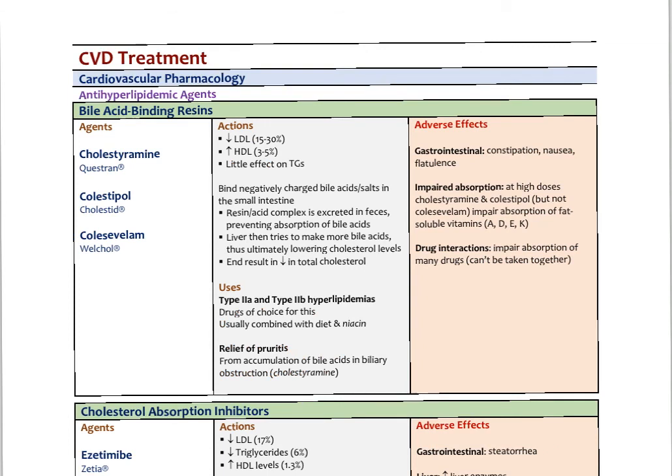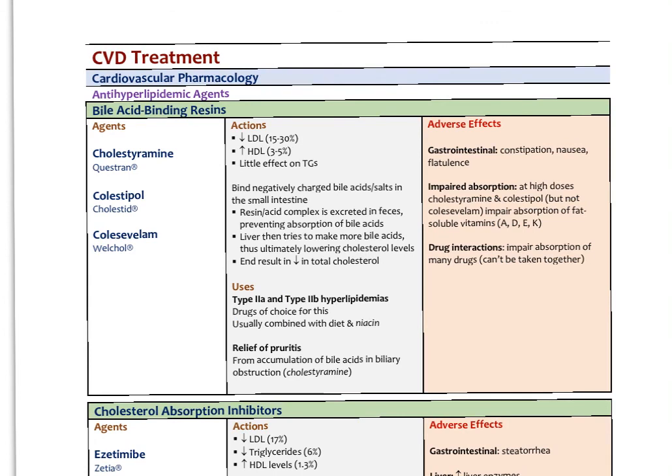Two other drug classes in cholesterol-lowering therapy are the bile acid-binding resins — cholestyramine and colestipol. These lower LDL by up to 30%, raise HDL slightly, and have little effect on triglycerides. They prevent absorption of bile acids — both dietary cholesterol and the cholesterol the liver eliminates into bile. Without enough dietary fiber, cholesterol from bile gets reabsorbed, but these agents prevent that reabsorption. They're used for type 2a and type 2b hyperlipidemias.